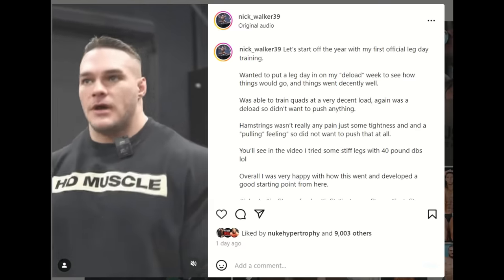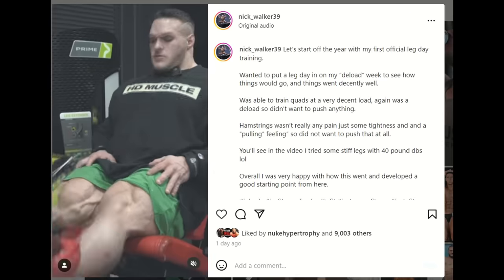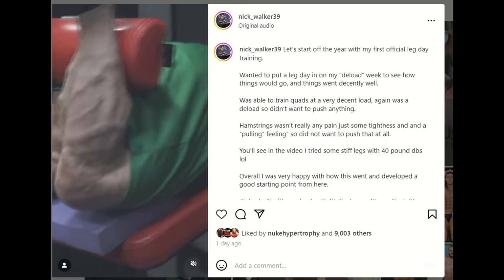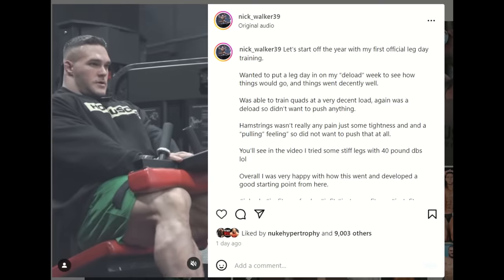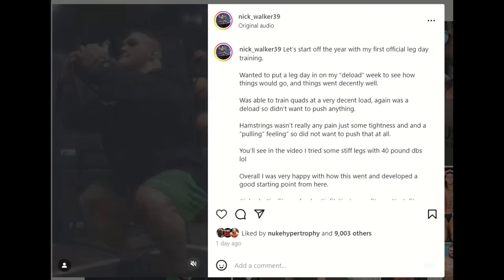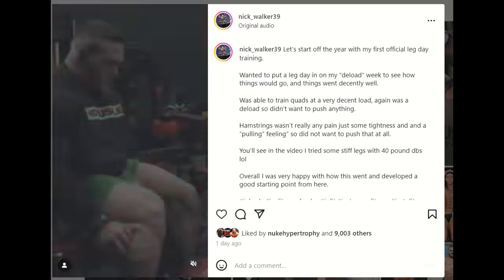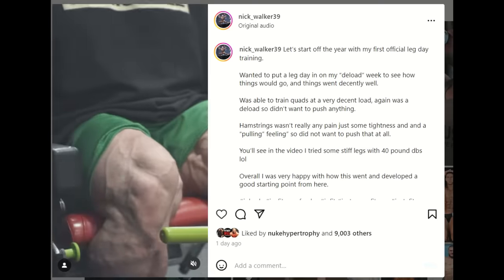Unless he decides to do the Arnold Classic, of course. His rationale for not doing the Arnold Classic is he doesn't want to risk making that hamstring injury even worse, because he doesn't feel like it completely healed yet and it won't heal completely until the Arnold Classic, so he cannot prep properly. But he just posted a full leg training video — not only quads, hamstrings as well — doing compound lifts like squats and leg presses.